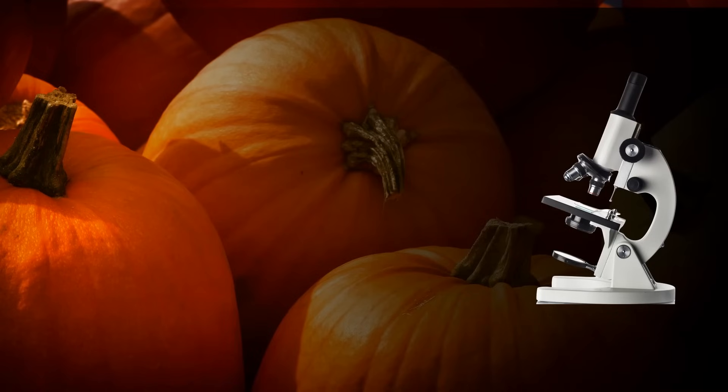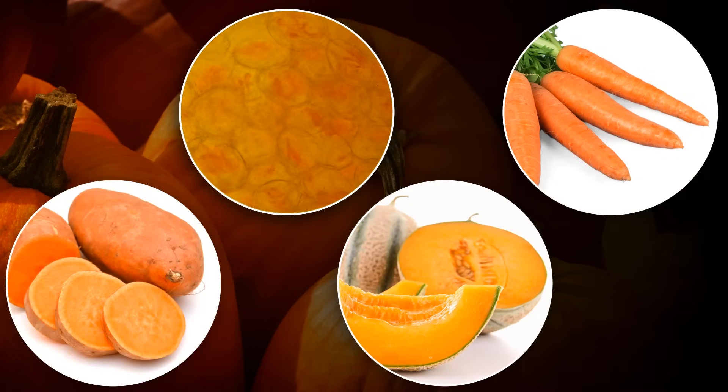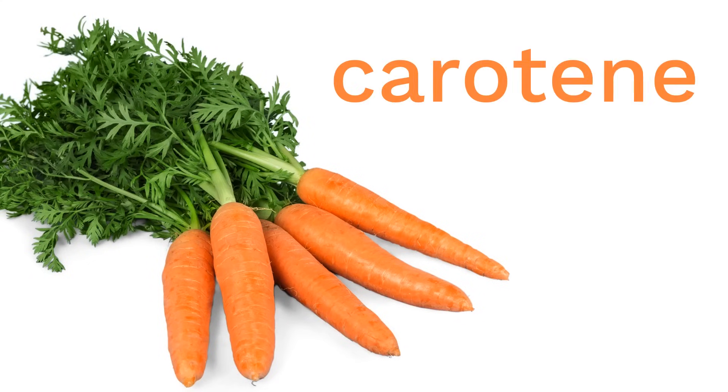Well, like many things, scientists discovered that things are often the color they are because of the substances they contain when you look at them at the microscopic level. When scientists studied pumpkins up close under a microscope, they found that pumpkins are orange because they contain an orange-colored substance, especially in their outer skin. And what surprised scientists most was that this substance is the same as what's found in many other fruits and vegetables — the same substance that makes carrots, cantaloupes, sweet potatoes, and many others orange. Because it was first identified in carrots, we call it carotene.